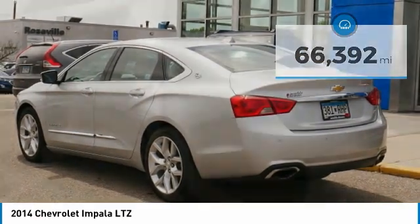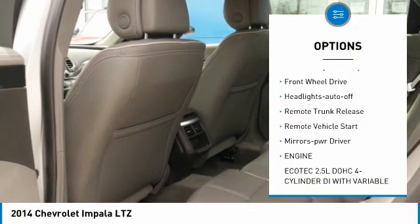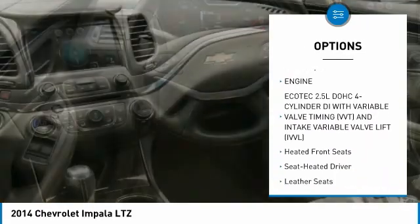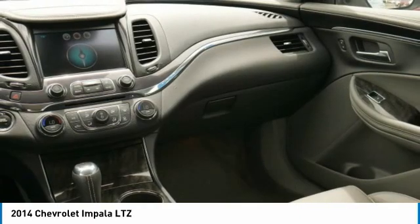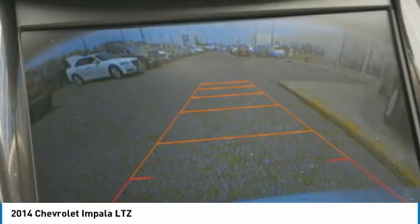Here are some of this vehicle's great options: aluminum wheels, heated side mirrors, traction control, daytime running lights, remote keyless entry, front wheel drive, auto off headlights, remote trunk release, remote vehicle start, power driver mirrors.